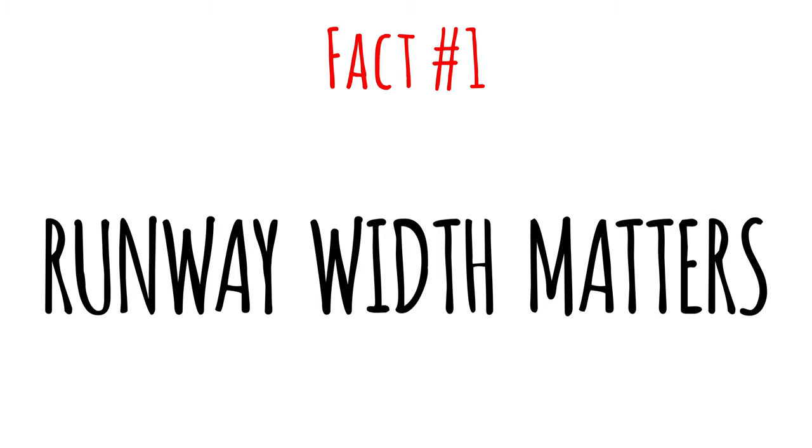Fact number one: runway width matters. Most people know that the length of a runway is important, but did you know that the width is also important? It's actually also published on charts and part of a briefing, especially if the runway isn't the standard width. The reason is that if a runway is narrower or wider than a pilot is used to, this might lead to illusions.